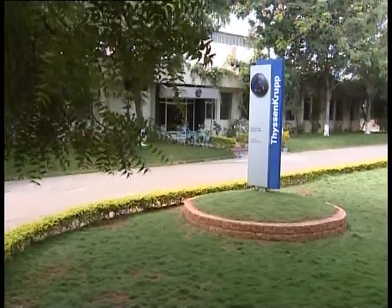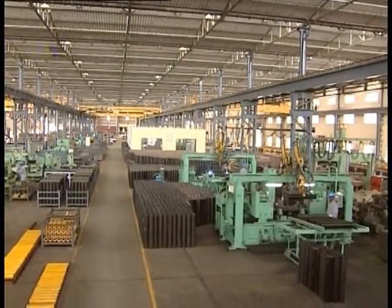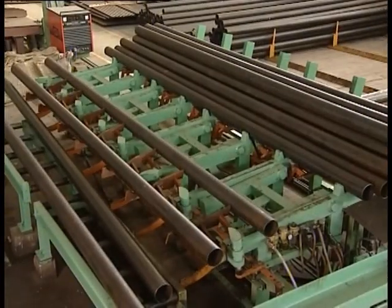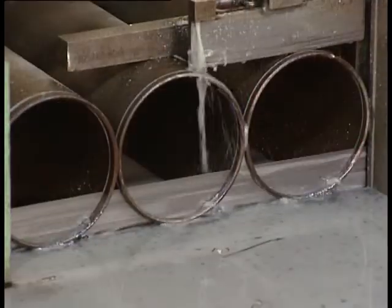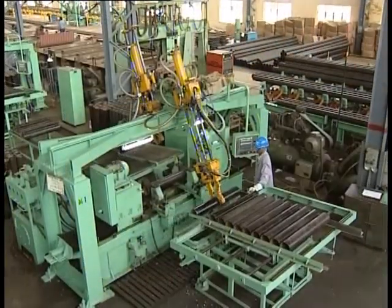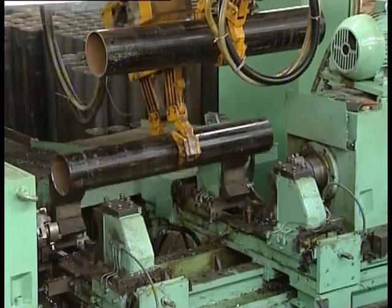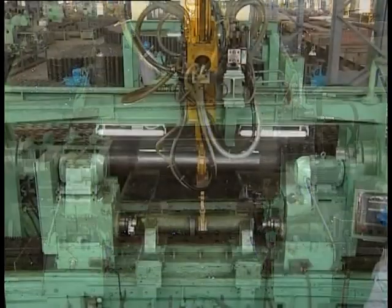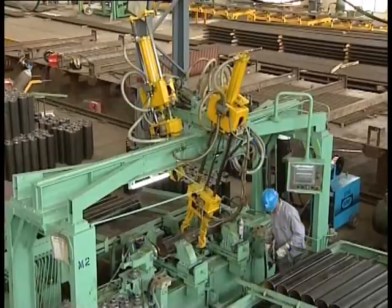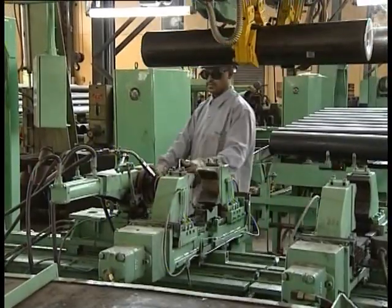ThyssenKrupp Industries India, Hyderabad Works. Idler roller manufacturing shop, featuring a high-speed horizontal band saw. Special purpose double-ended pipe boring machine with pneumatic loading and unloading manipulator. Special purpose double-ended pipe-to-bearing housing welding machine with pneumatic loading and unloading manipulators.